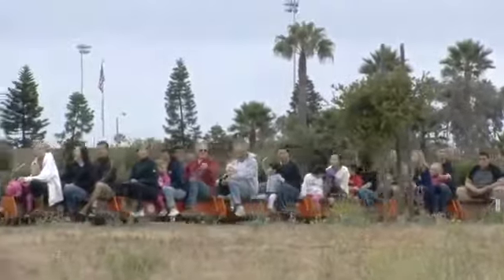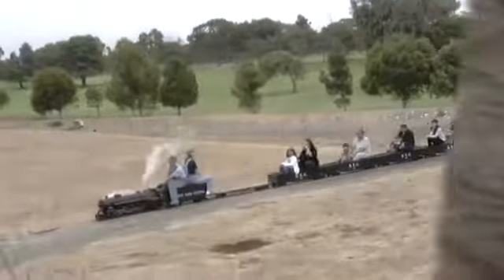The public can ride the trains for free on the third Saturday and Sunday of each month. Because it's fun — I've been to train places like this before. Have a nice trip!